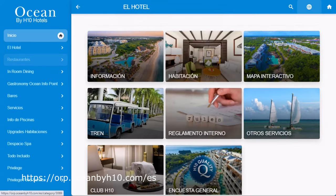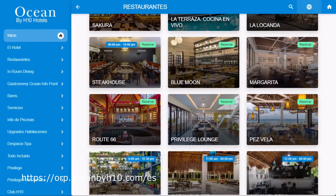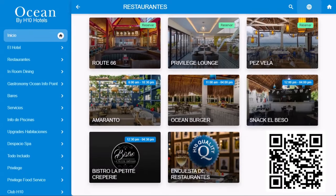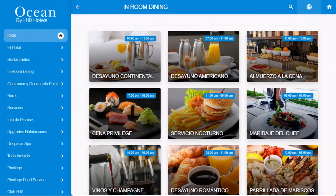Este hotel tiene una aplicación que puedes descargar para conocer más detalles de horarios, menús, opciones de reserva y todos los servicios incluidos o con costo extra disponibles durante tu estadía.